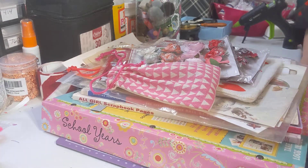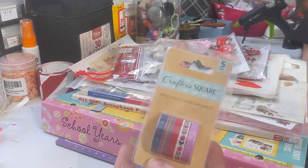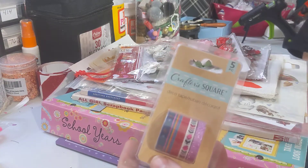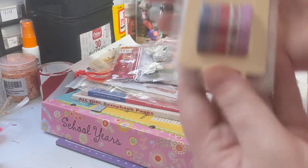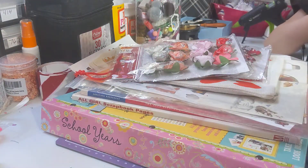First off, she sent us some beautiful little washis. Now recently, if you guys have watched our previous videos, we were making washi tape butterflies and she really liked the idea. So of course she sent us some washi tapes to help us make stuff.